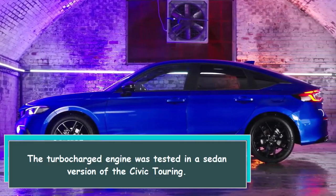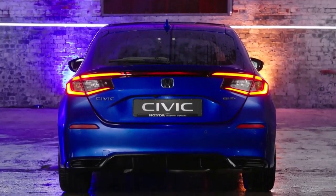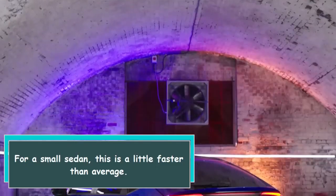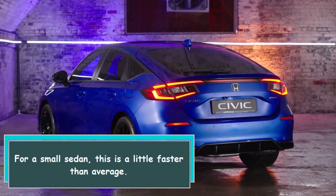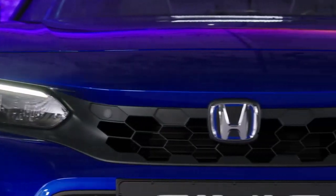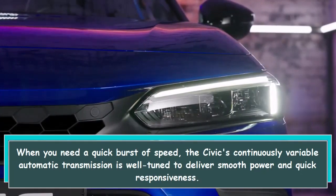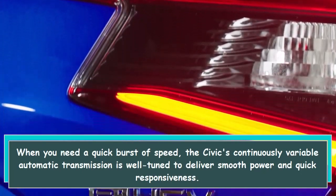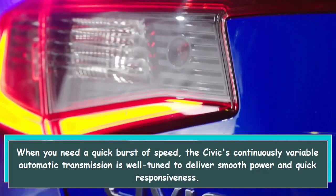The turbocharged engine was tested in a sedan version of the Civic Touring. For a small sedan, this is a little faster than average. When you need a quick burst of speed, the Civic's continuously variable automatic transmission is well-tuned to deliver smooth power and quick responsiveness.